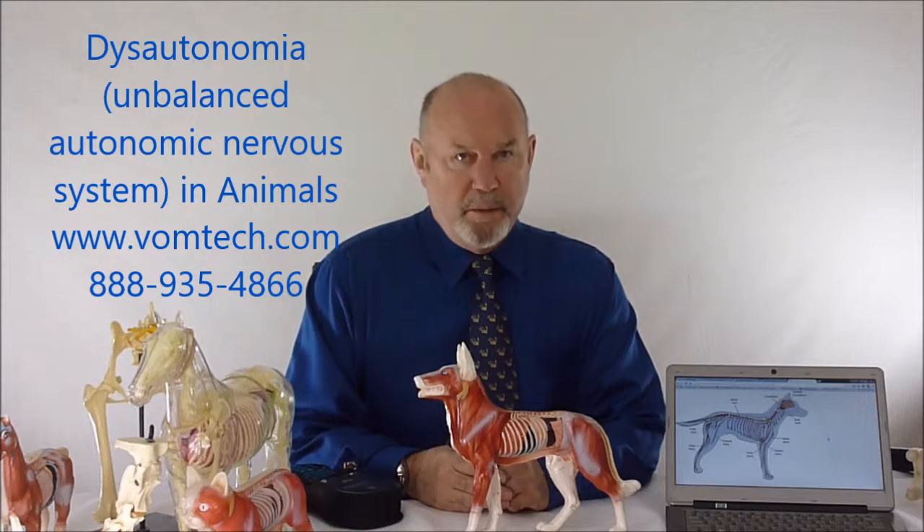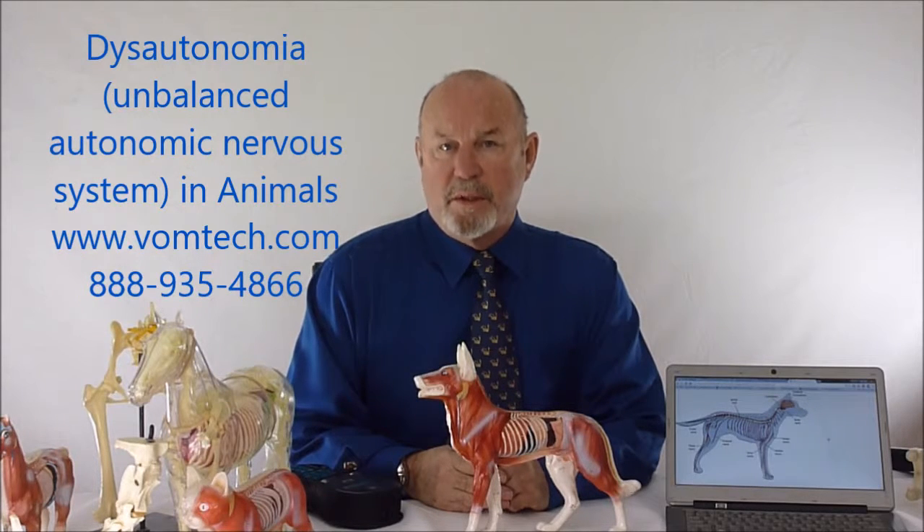Hello, I'm Dr. Inman. This is a miniature lecture on Dysautonomia and Unbalanced Autonomic Nervous System in Domestic Animals.